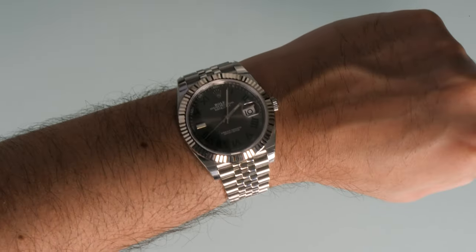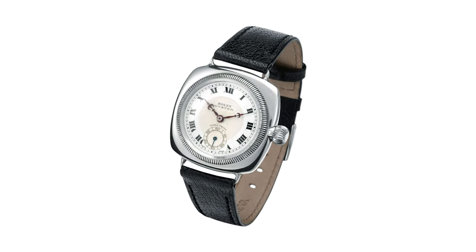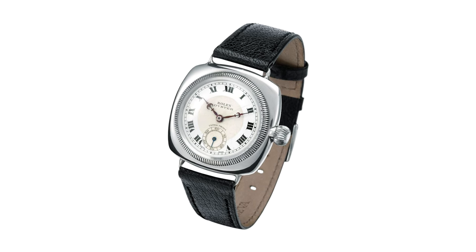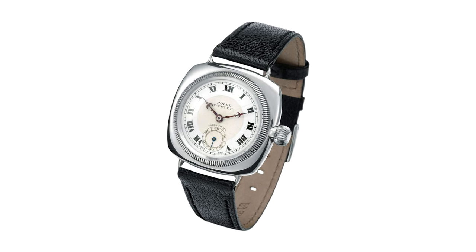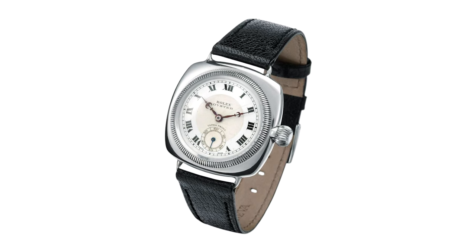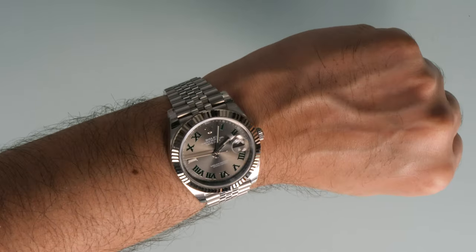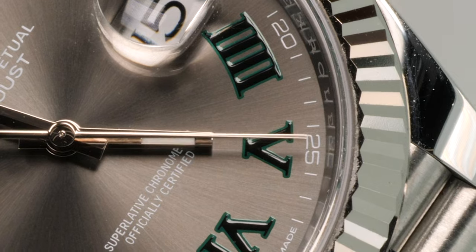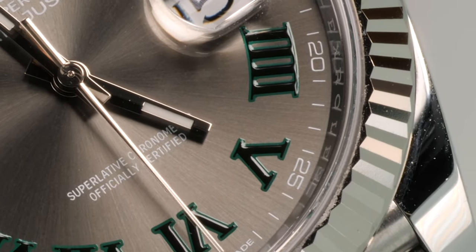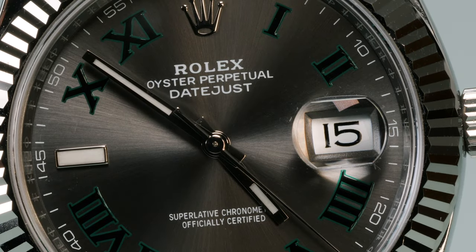When the fluted bezel was introduced by Rolex, it was initially created with form following function — designed to screw the bezel and case back against the middle case using special Rolex tools in order to guarantee the waterproofness of the watch. As time passed and Rolex changed their methods, the fluted bezel became a purely stylistic choice and a key characteristic associated with Rolex. Another notable Rolex characteristic is the Cyclops lens.